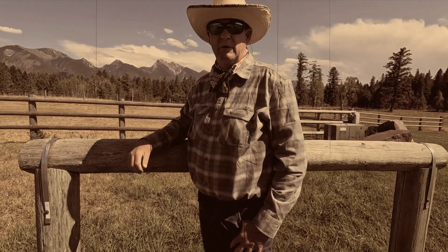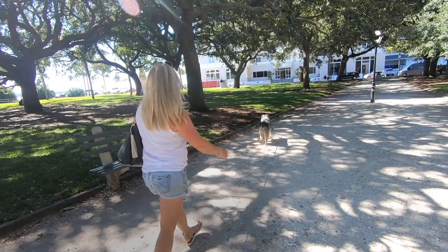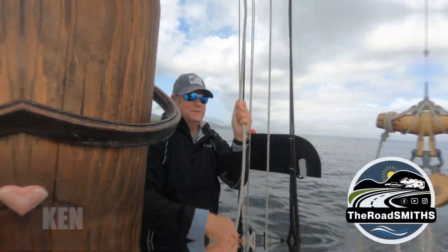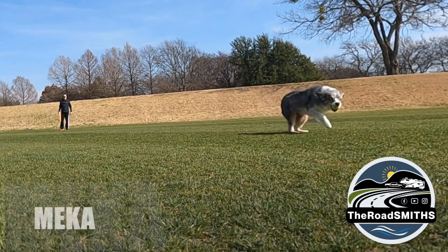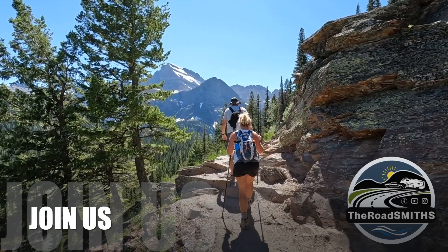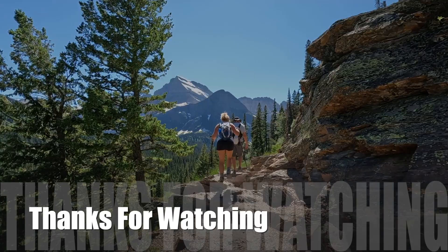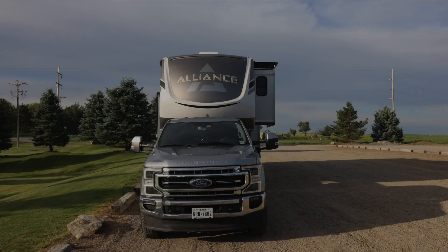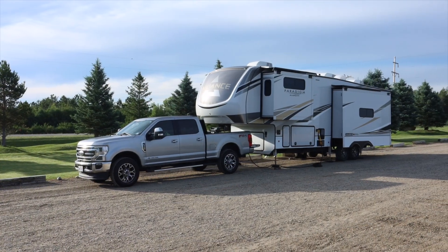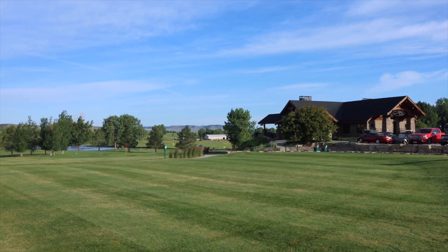I believe we've arrived. Our first overnight stay in Montana was Eagle Rock Golf Course, and unlike some other Harvest Host golf courses they didn't require you to play golf.